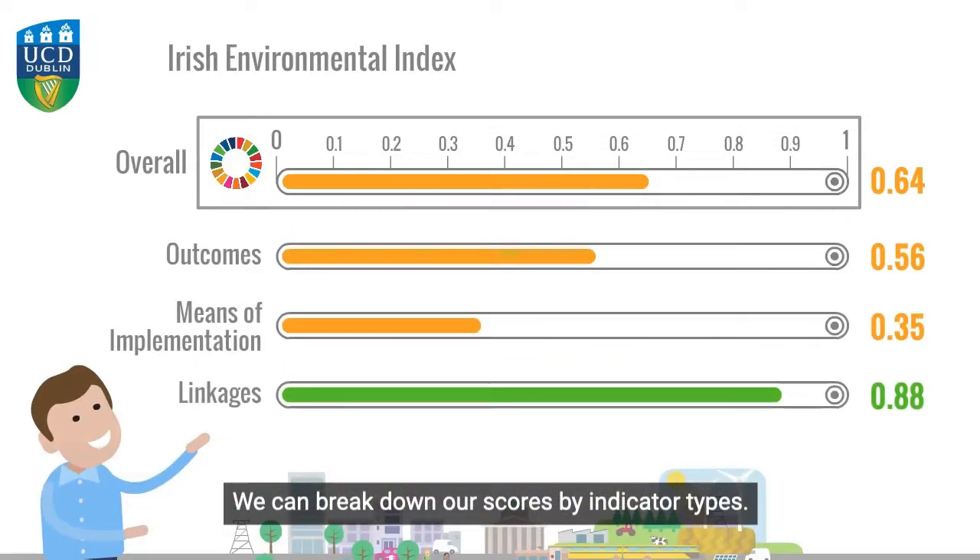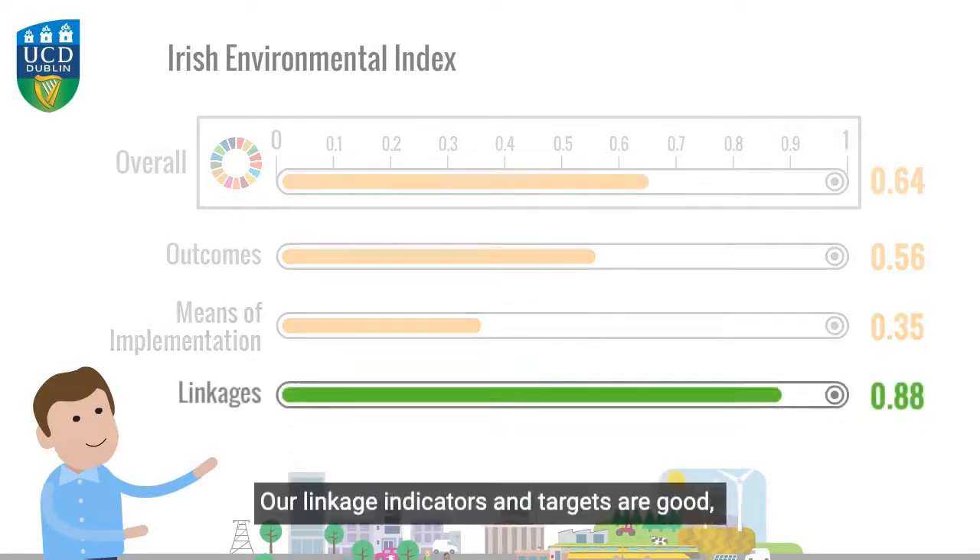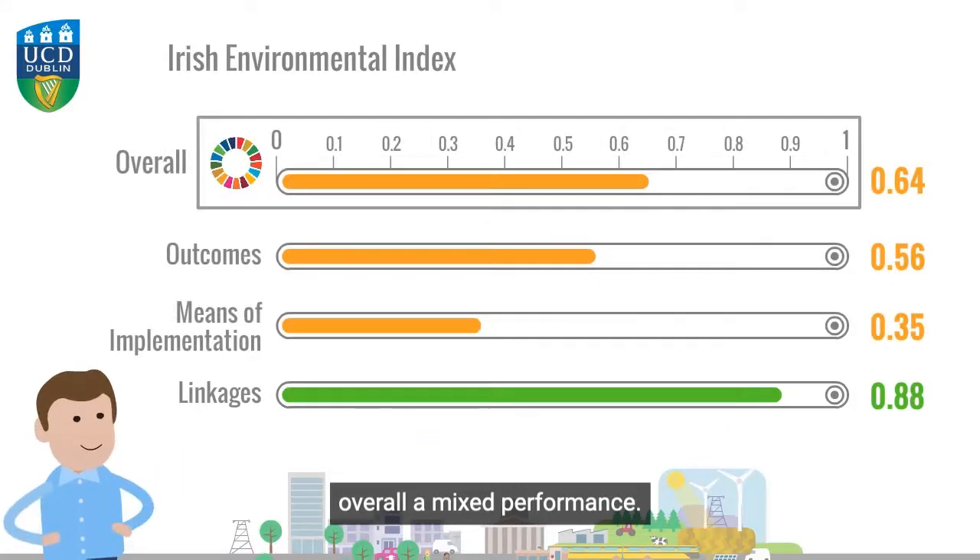We can break down our scores by indicator types. Ireland is weaker on outcomes and poor on MOIs. Our linkage indicators and the targets are good. Overall a mixed performance.